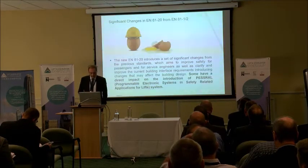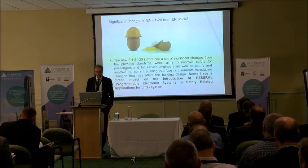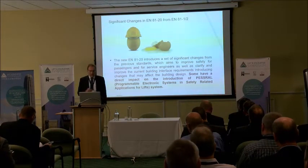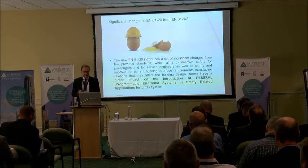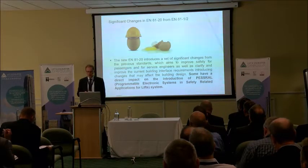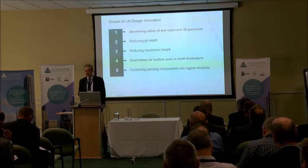EN81-21 gives more focus on PESSRAL — programmable electronic safety systems in safety-related applications for lifts. From a manufacturer's or lift designer's point of view, the standard EN81-2050 now gives you the opportunity to look at solutions that help maximize safety, which is the primary goal — protecting maintenance personnel and the users of the lifts.